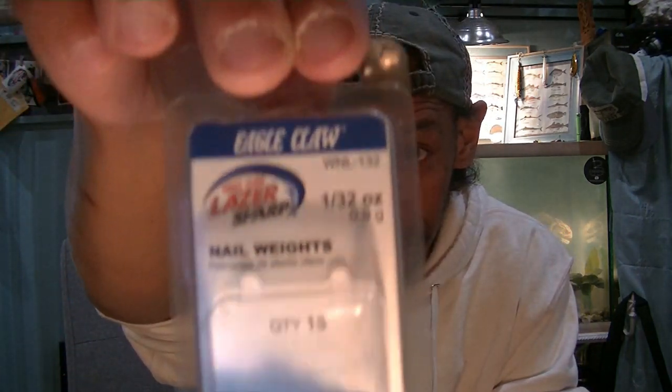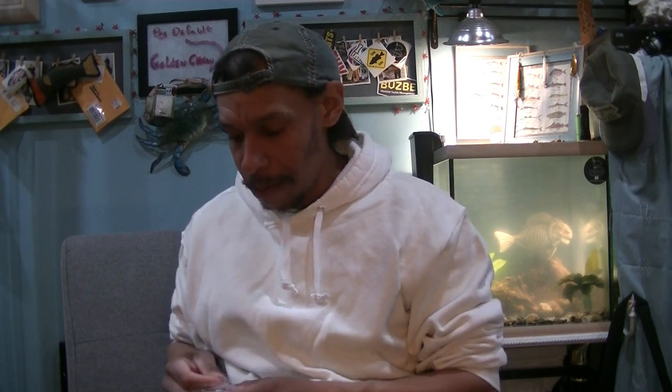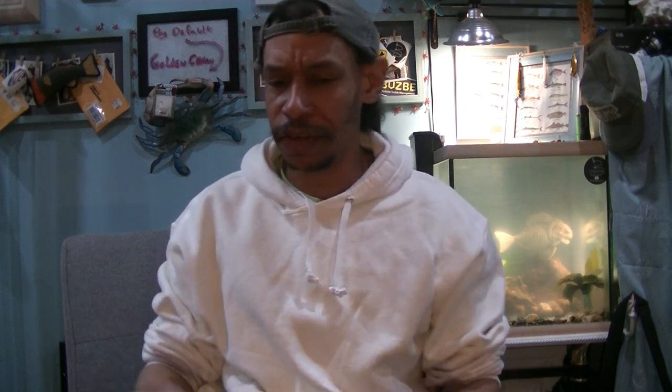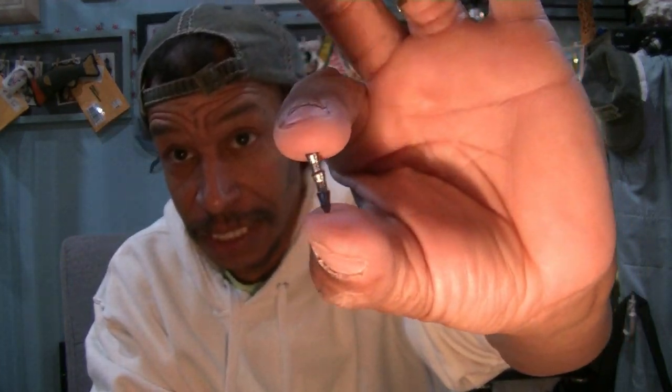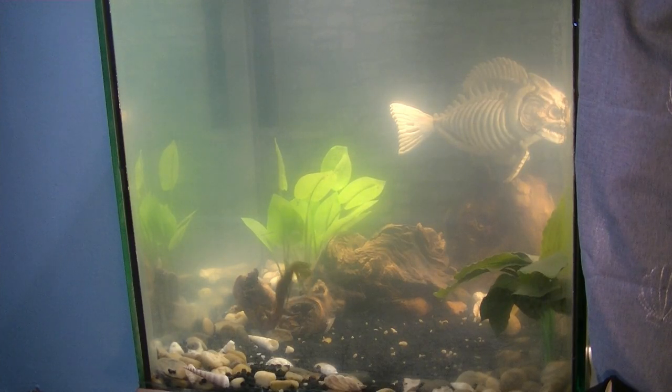I like Eagle Claw because they come small. I go with a 1/32nd ounce nail weight, because they are minute. I use the same weight regardless of whether it's a 2-inch, 1.5, or 3-inch soft plastic, because I'm only using this just to drive the head of the bait downward. It also allows me — if I drive the nail directly centered, it'll dive straight. If I drive the nail weight just slightly askew, ever so slightly off, which I like to do, I just jab it in there.